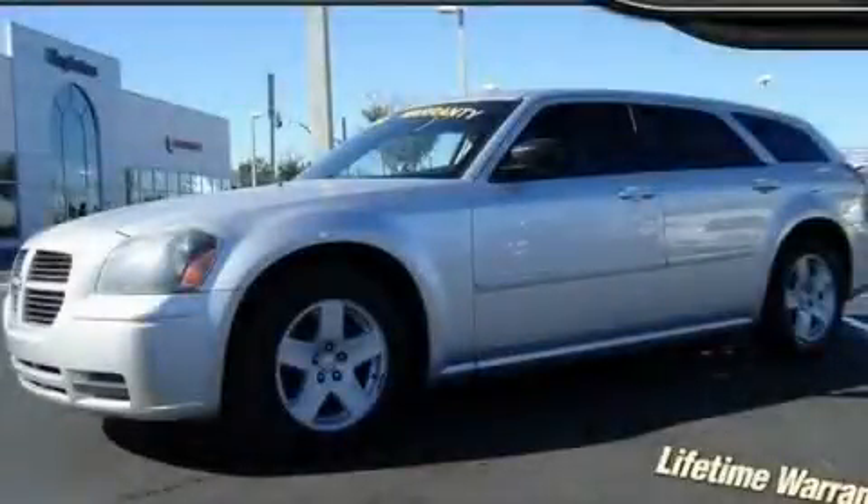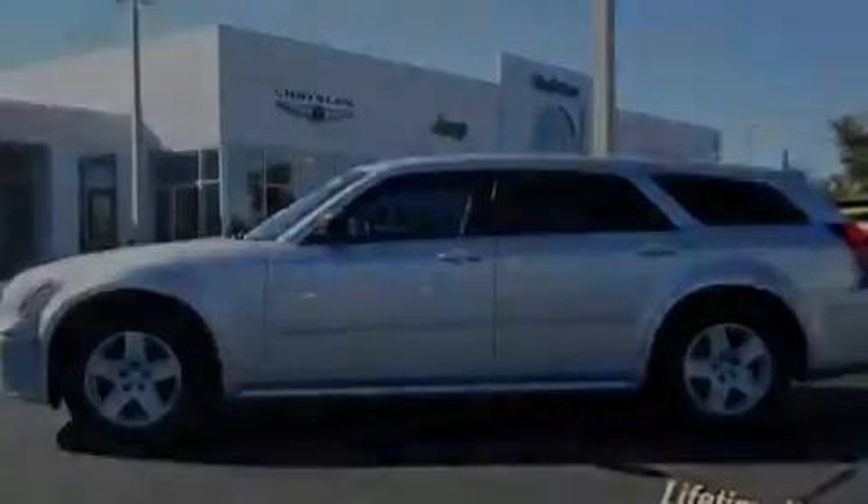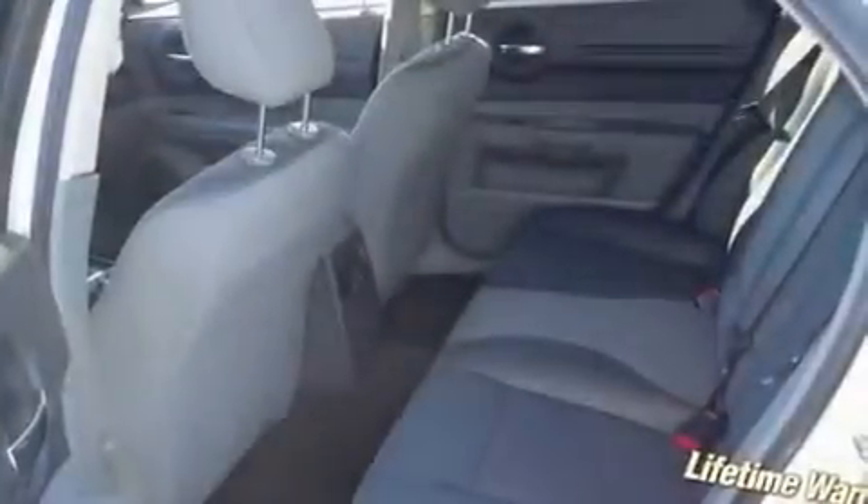This is a 2005 Dodge Magnum. It has a 3.5-liter six-cylinder engine and an automatic transmission. Its top features include solar-controlled glass, air conditioning with automatic climate control, cruise control, a CD player, four-wheel independent suspension, and a rear spoiler.